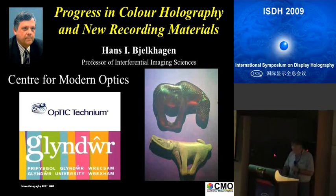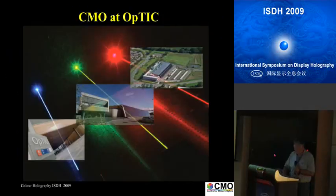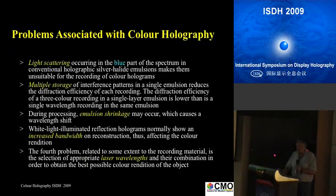First, I want to talk about what is happening in the recording of color holograms. I work at the Center for Modern Optics at Optic. Some of you attended the international symposium there in 2006 when we had the previous ISDH meeting there, though many new friends from China and elsewhere have probably not been to any of these events. So I will discuss the problems we have.